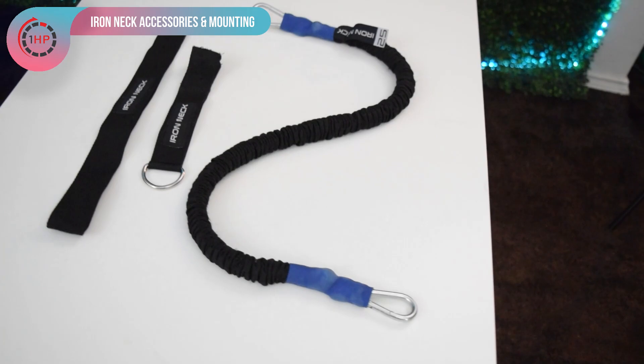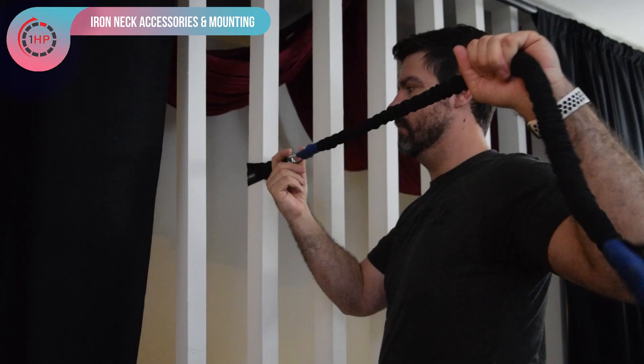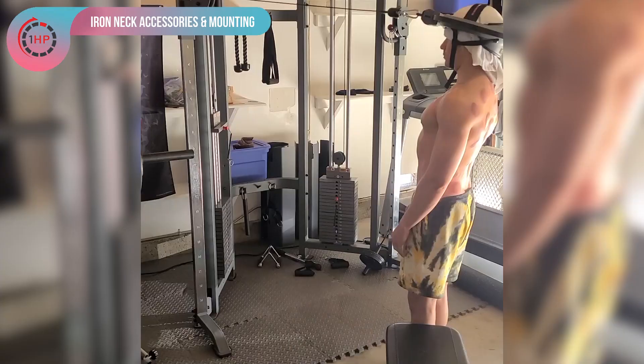The Iron Neck comes with a 25-pound resistance band that can be mounted to a door or a pole using the two attachments seen here. This feature allows you to use the Iron Neck wherever is most convenient for you. It can also be mounted to a cable column for more precise loading and progression.